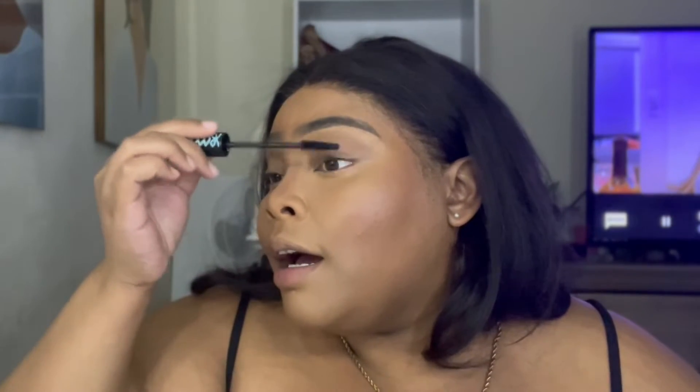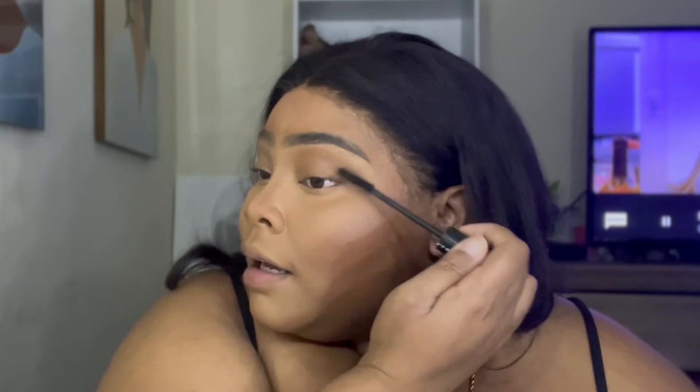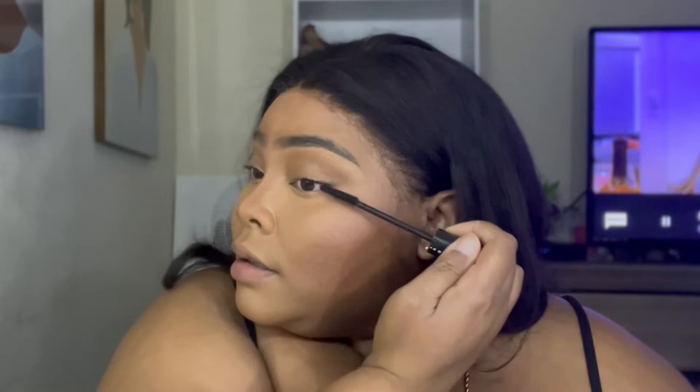The next product that is my absolute favorite is the Essence Lash Princess mascara. This is my absolute favorite mascara — I wasn't really a mascara girl, but this is a mascara you can literally put on and not have to put on lashes. I prime my lashes first and then put on my eyelashes, and I am loving it a lot better doing it this way. It gives me a landscape of how my lashes look with or without falsies.